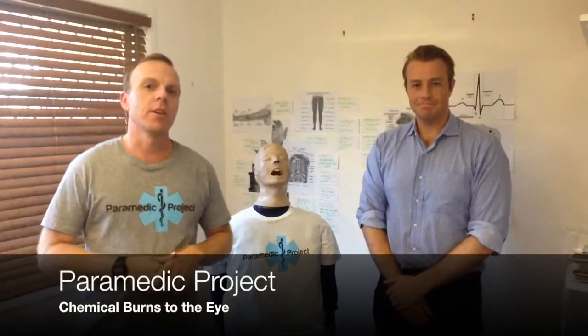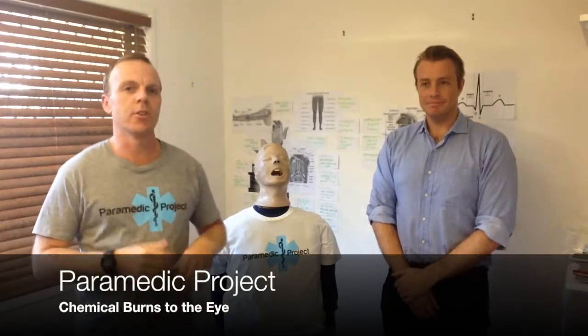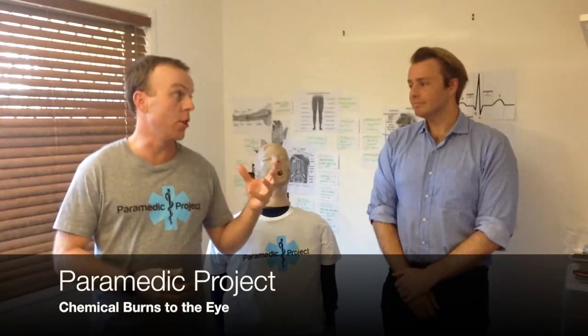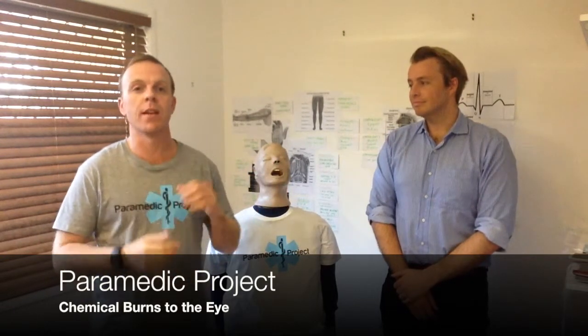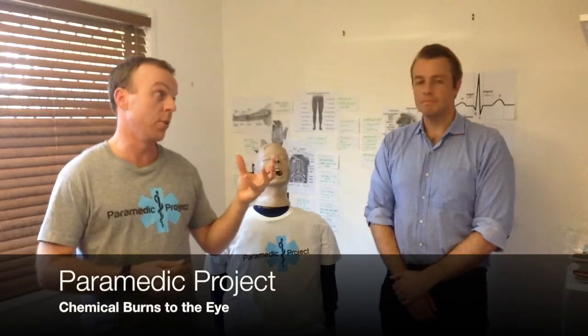Hi, welcome back. This is Paramedic Project. We've got Tom Campbell joining us once again. He talked last time about penetrating eye injuries, and he's here to talk to us about the other big eye injury — acid and alkaline burns and how we can treat them in the pre-hospital environment.